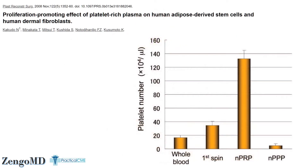Luckily, a classic article in the medical literature has defined the optimal concentration of PRP. Only that highly concentrated PRP has been shown to stimulate cell growth. The predominant published study was the Kakuto study from 2008, which we also discussed in our last video on how PRP works.